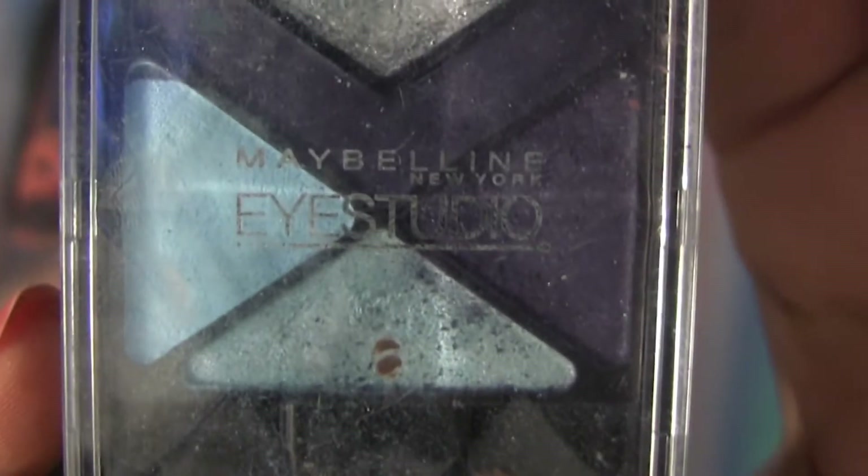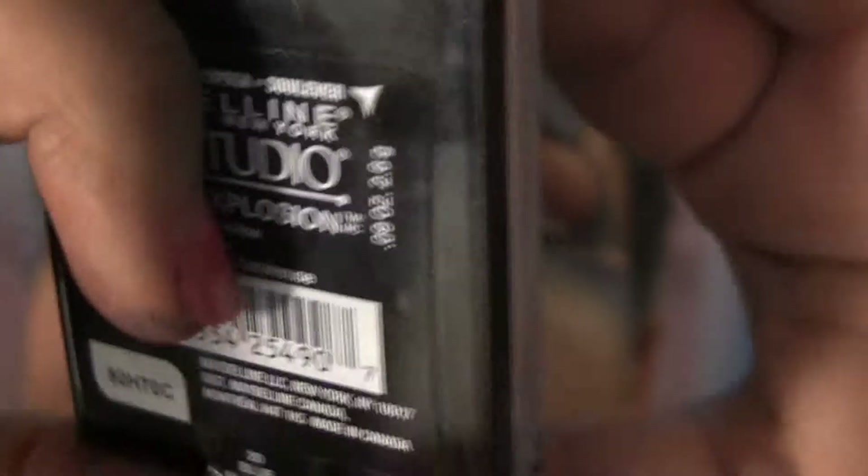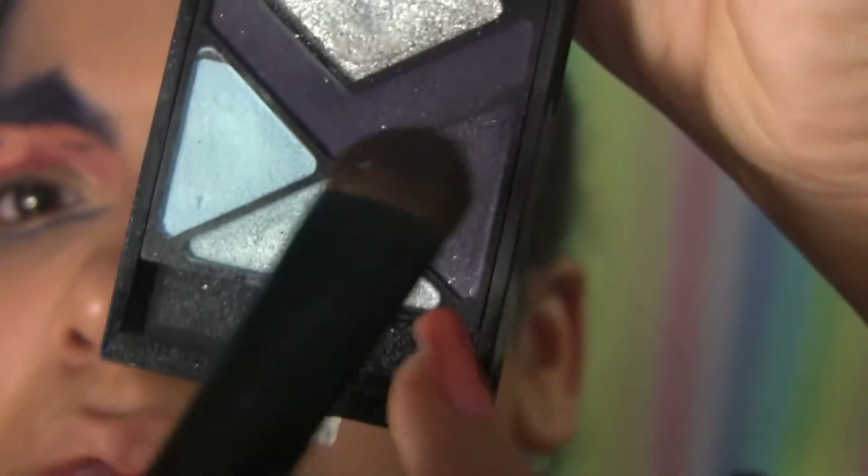It didn't record, but I set it with a Maybelline Eye Studio Palette in Blowout Blue, using the sparkly navy blue shade. Then I used the middle color in the CoverGirl trio in number 125 Dance Party on the edges of the blue and blended with my finger.